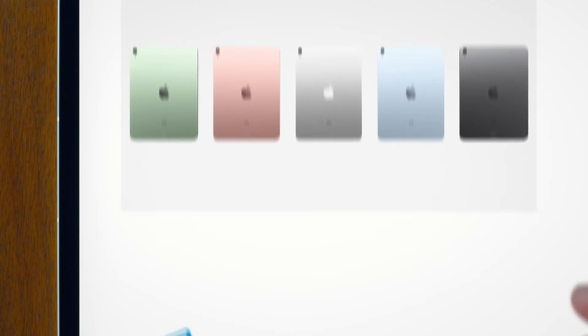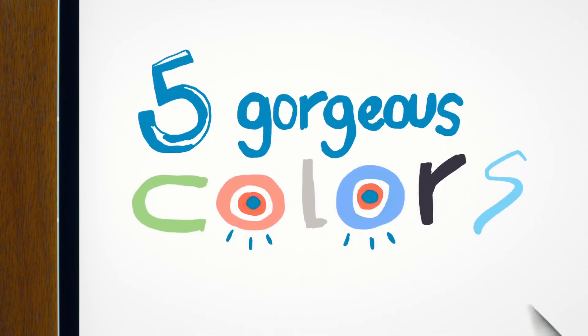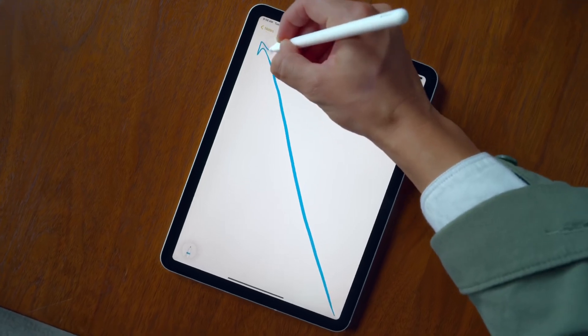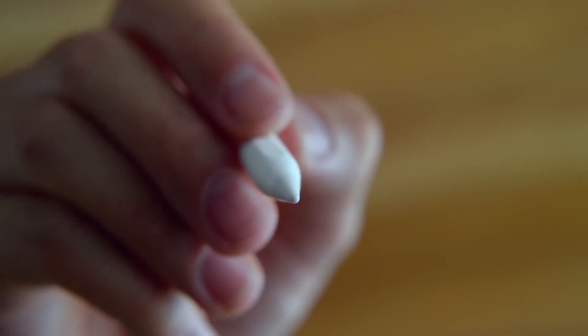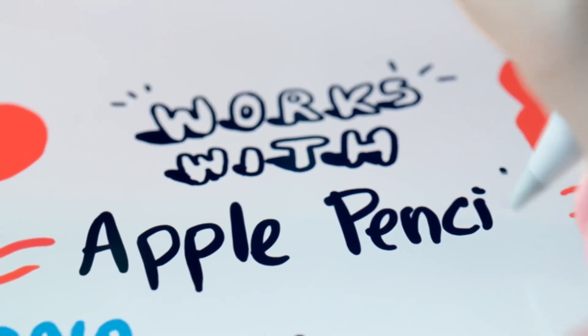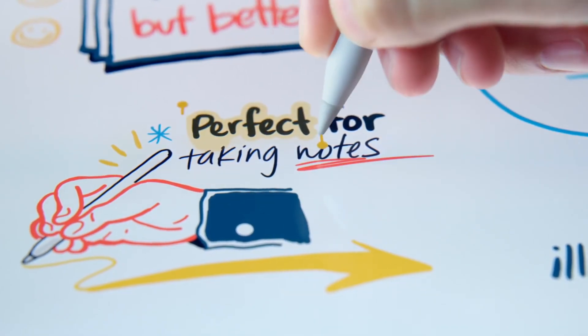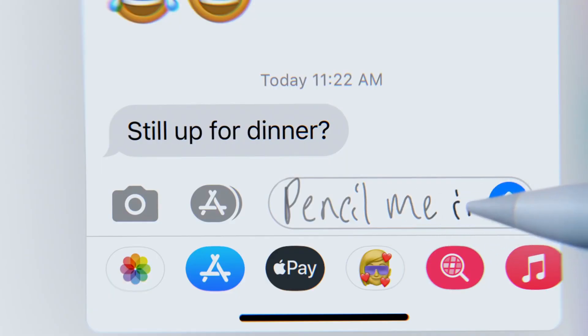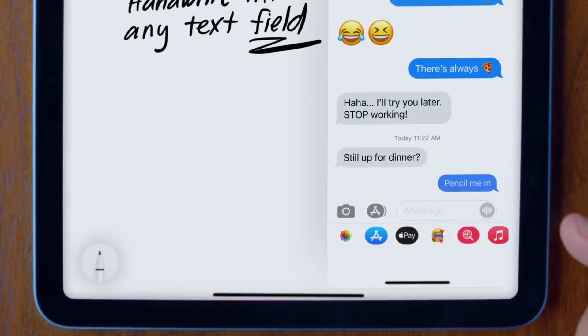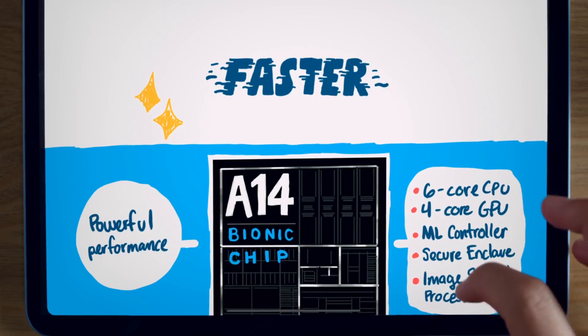Apart from that, it still gets the whole new design influence from Apple — the boxy shape design, the flat edges, and the industrial shape that we all love, which we have already seen on the iPhone 12 lineup and the iPad Pro as well. It gets the same design and the S2S display which is really good on the iPad Air. The only difference is you don't get the high refresh rate display, which is the new trend in 2020.